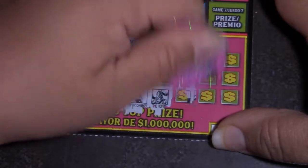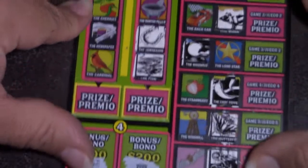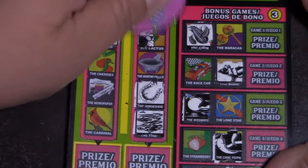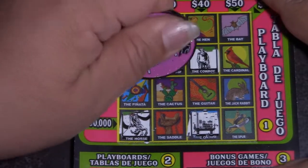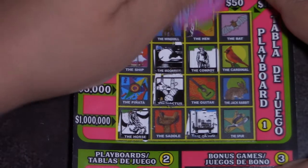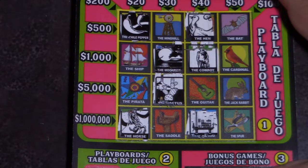We have a hen, a spear, and a cactus. Hen, spear, cactus — we got a cactus! Hen, spear, and cactus — we got a cactus there. Cactus here. And we have a hen here. And that's it, right? Right.